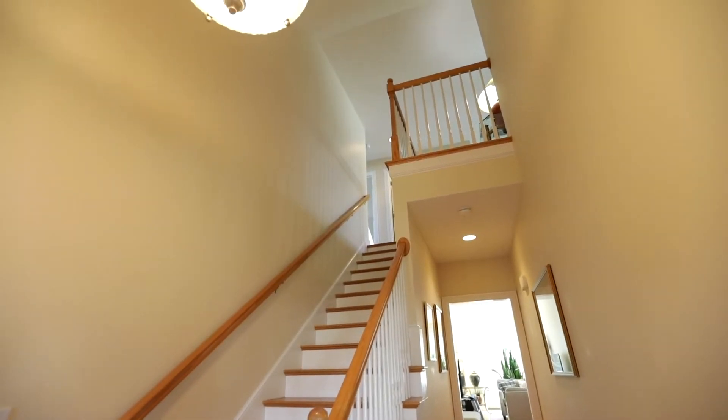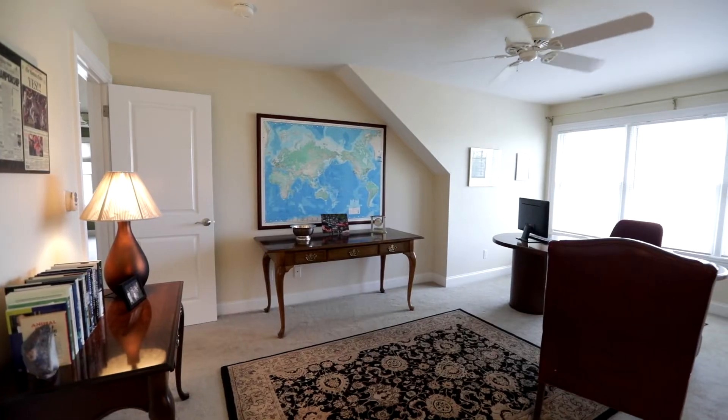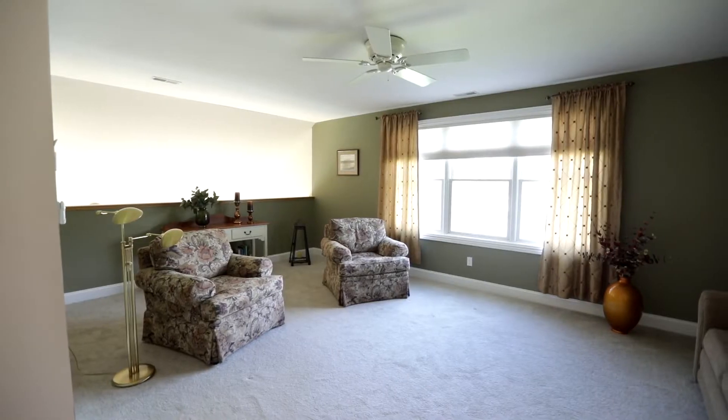On the second floor, you'll find a second master bedroom suite, a third bedroom or home office, and a spacious upstairs lounge.